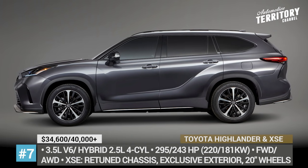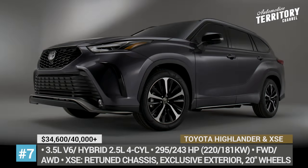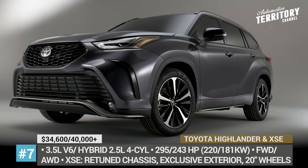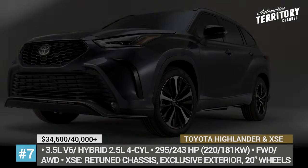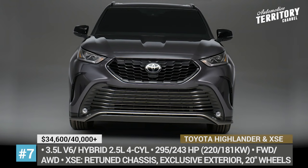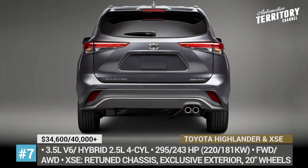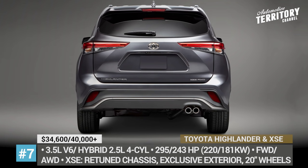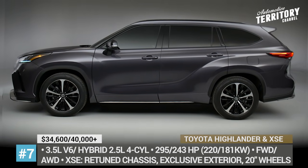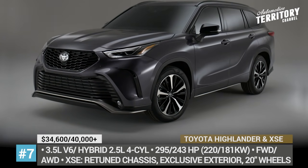Toyota Highlander. The 2020 model marked a comprehensive overhaul for Toyota's second best-selling crossover in the US. The model is rebuilt from the ground up, growing in length by 2.36 inches and as a result offering more passenger and cargo room. The engine selection is now limited to two options — a standard 3.5-liter V6 or a new-generation hybrid consisting of a 2.5-liter four-cylinder paired with either two or three electric motors and a CVT.